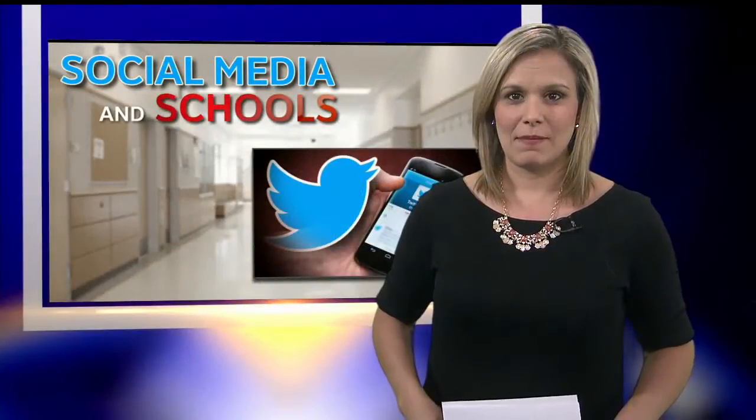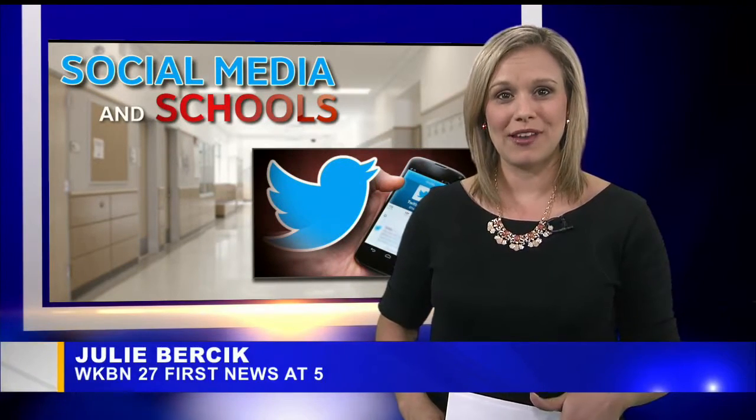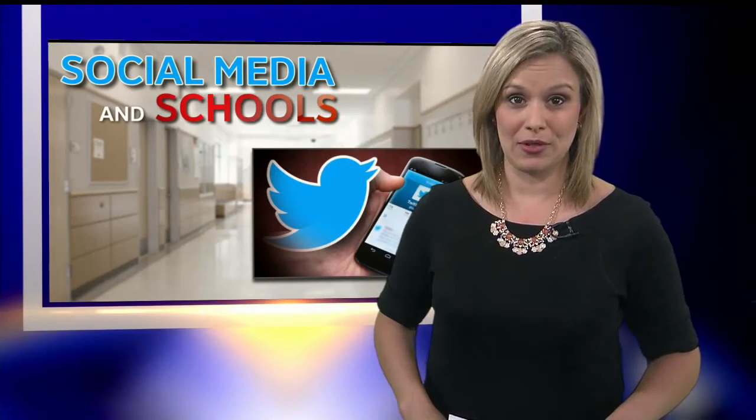She joins us live in the studio now to explain. At Beaver Local Schools, it's close to a lot of farmland — I actually lost cell phone service when I was driving there today — but inside that new state-of-the-art school building, technology is just about everywhere you look.